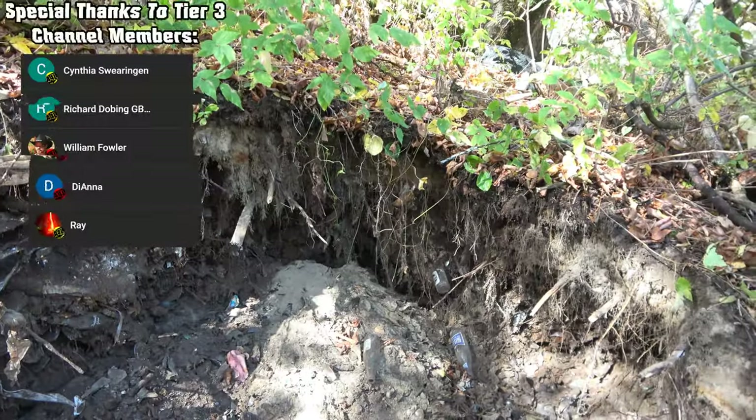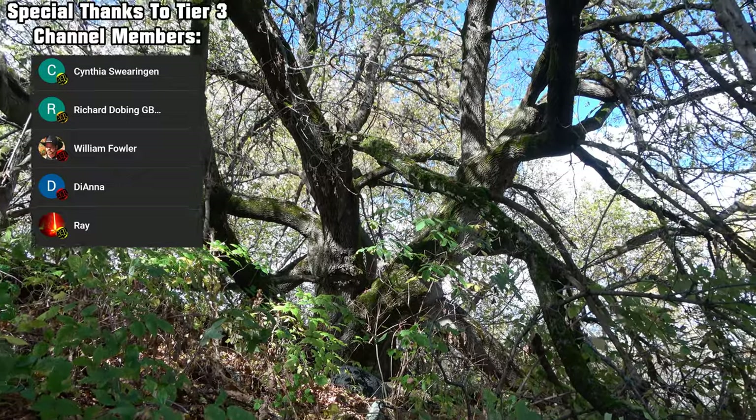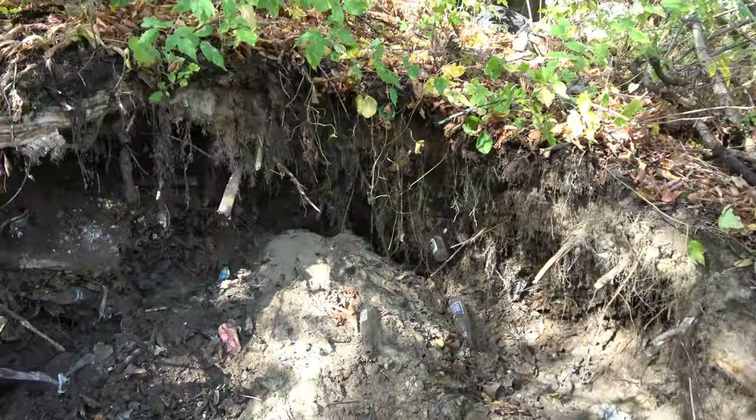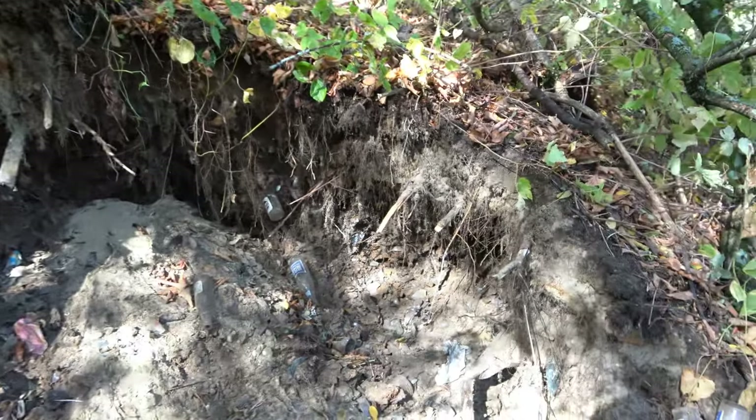Welcome back to another video — if you recognize that tree, we're back at the pop dump. We got a ton of pops in the hole, and also a bunch of pops from last time we were here. Without any further ado, we're going to jump right into this video.